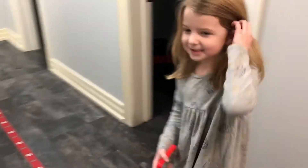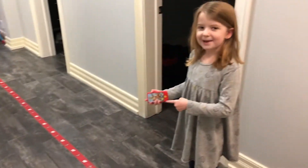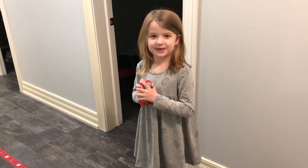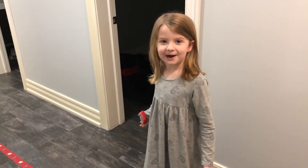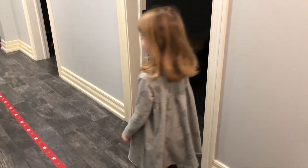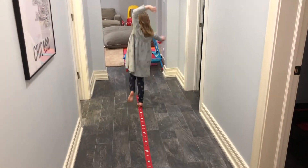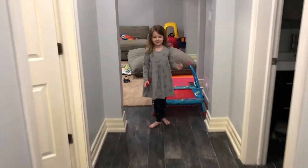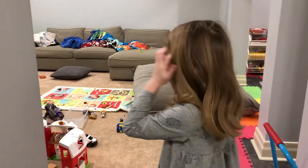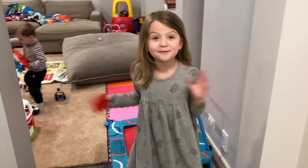Wait, wait a second — why is this tape on here? I think I know what this tape means. I think it's for a balance beam. Can you walk on with me? I can go first and then you can go second. Come on. Okay, let's get started with our thing.